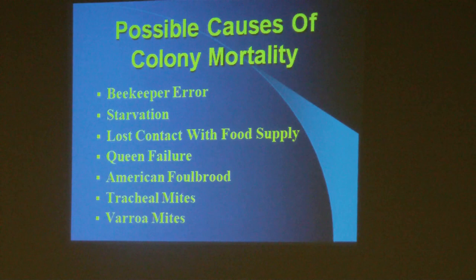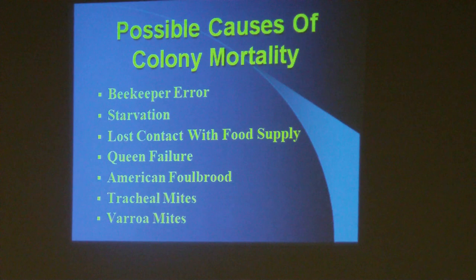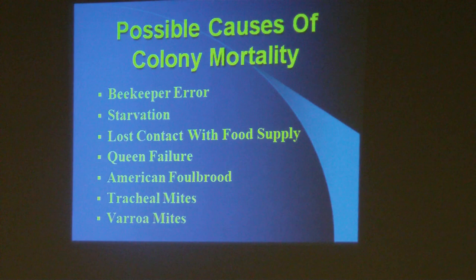We have a dead colony — we need to investigate. Why did this colony die? Was it due to beekeeper error, starvation, lost contact with the food supply, queen failure, American foulbrood, tracheal mites, or varroa mites? Tracheal mites are included because Mike Studer indicated at the fall meeting he was seeing a rise in tracheal mites in certain areas of the state. The two most critical causes are starvation and queen failure.